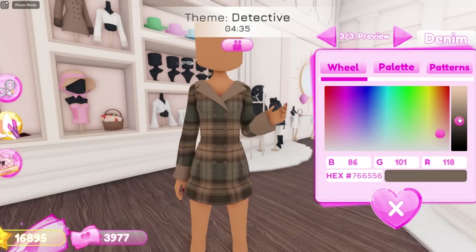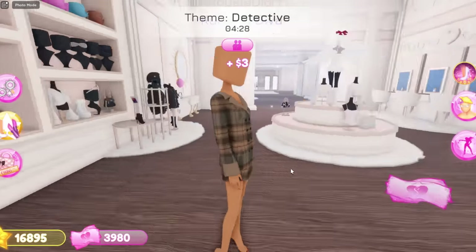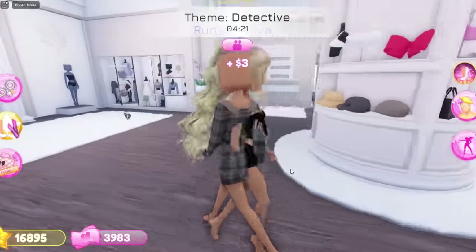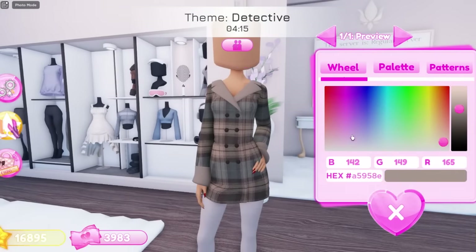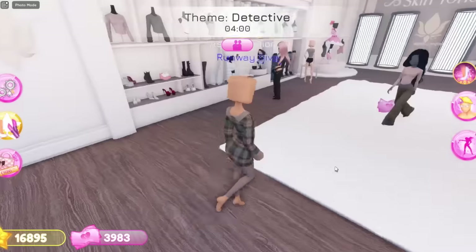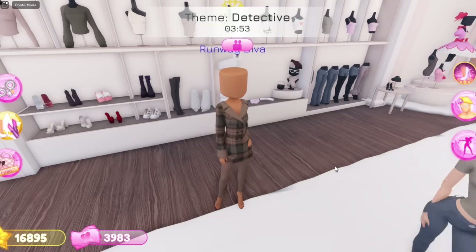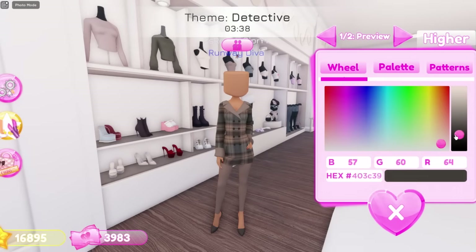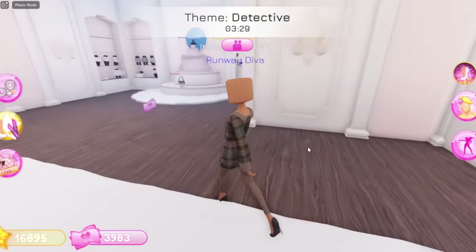I'm thinking about going with this pattern right here. The second color can be in this color, and then the buttons can be a little bit darker. Oh my gosh, that is so cute! So we have our top basically. Now I'm thinking about having some tights underneath, so I'm gonna wear these pants in a lighter color. Here's what my pants look like — it looks so cute! Now I'm gonna wear some shoes. I'm thinking maybe some boots, or maybe some heels. We can go with these heels in this color. Now I'm gonna put on a hat, but first I wanna pick a hairstyle.